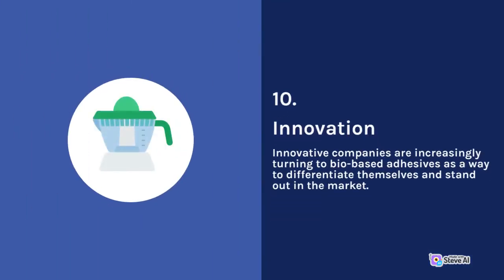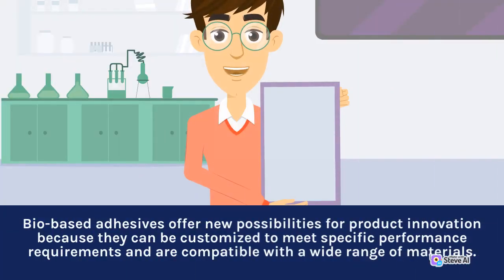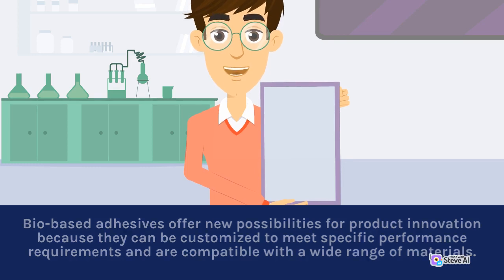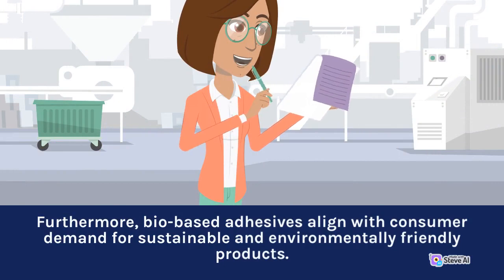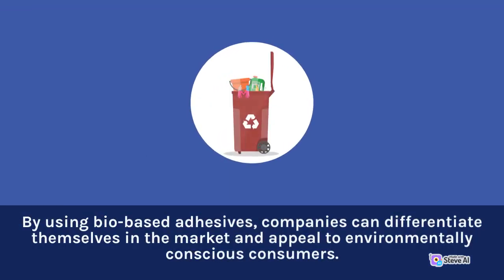10. Innovation. Innovative companies are increasingly turning to bio-based adhesives as a way to differentiate themselves and stand out in the market. Bio-based adhesives offer new possibilities for product innovation because they can be customized to meet specific performance requirements and are compatible with a wide range of materials. Furthermore, bio-based adhesives align with consumer demand for sustainable and environmentally friendly products. By using bio-based adhesives, companies can differentiate themselves in the market and appeal to environmentally conscious consumers.